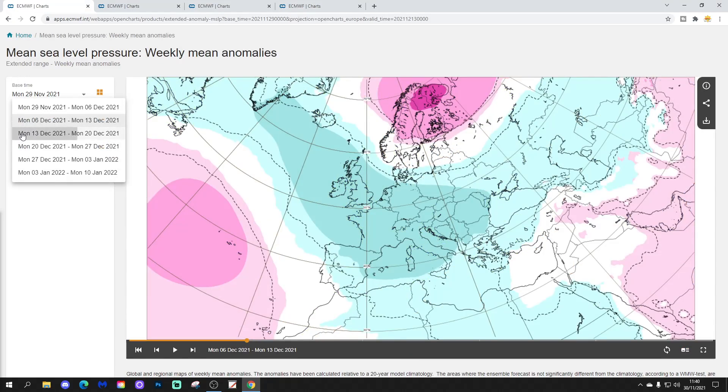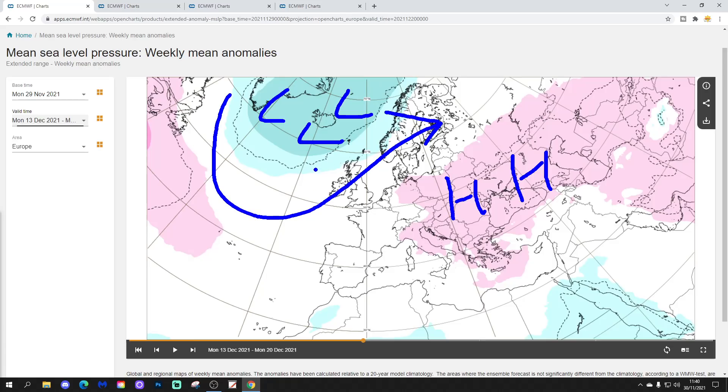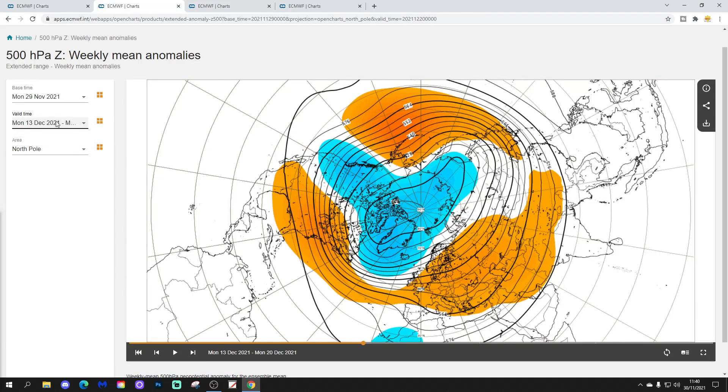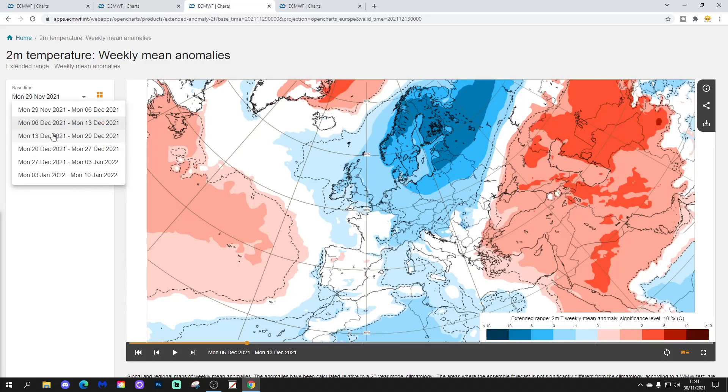Week three is going to be the 13th to the 20th of December — now we're going into a milder pattern. The Scandinavian high collapses southwards into eastern parts of Europe. Low pressure is coming in around Greenland and Iceland, which will revert the wind back to the west into the western and northwestern parts of Europe, bringing Atlantic air in. Meanwhile, eastern Europe probably turns very cold out of that area of high pressure. The 500 millibar height anomaly shows a return of westerlies for northern and western Europe, with high pressure collapsing into eastern parts of Europe, low pressure around Greenland and Iceland, and the jet stream and wind flow coming from the west and southwest. This should show a significant increase in temperature across northwestern Europe.